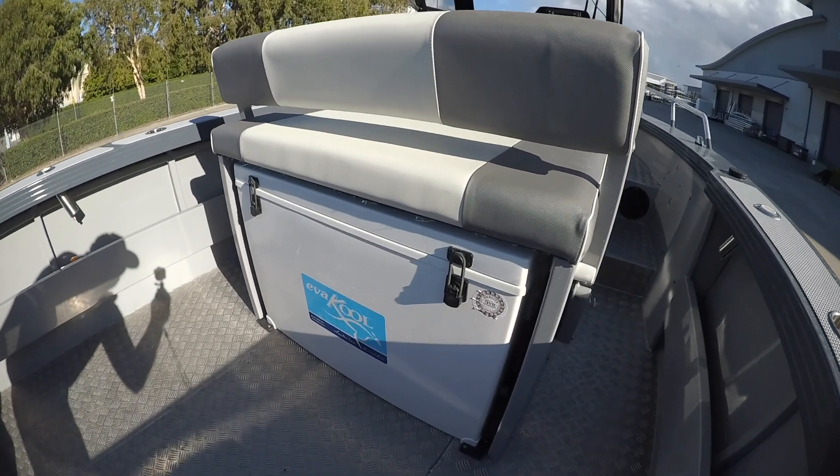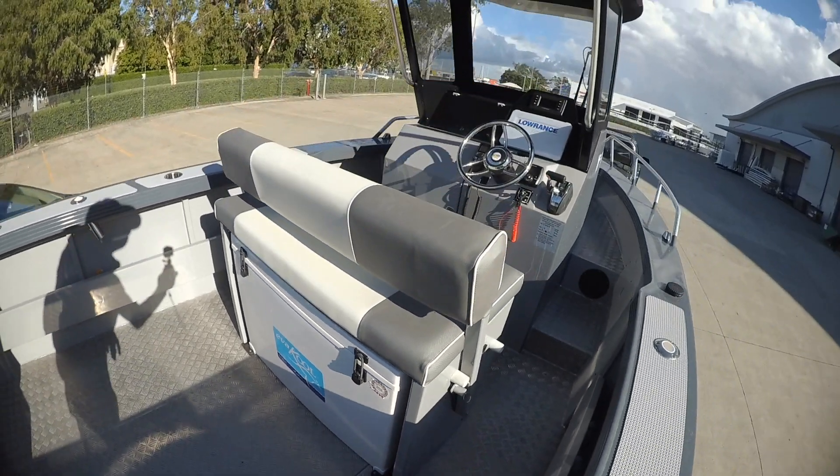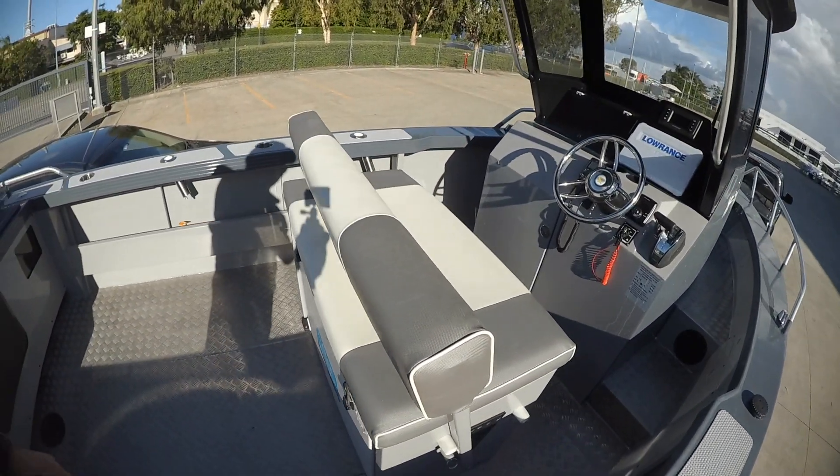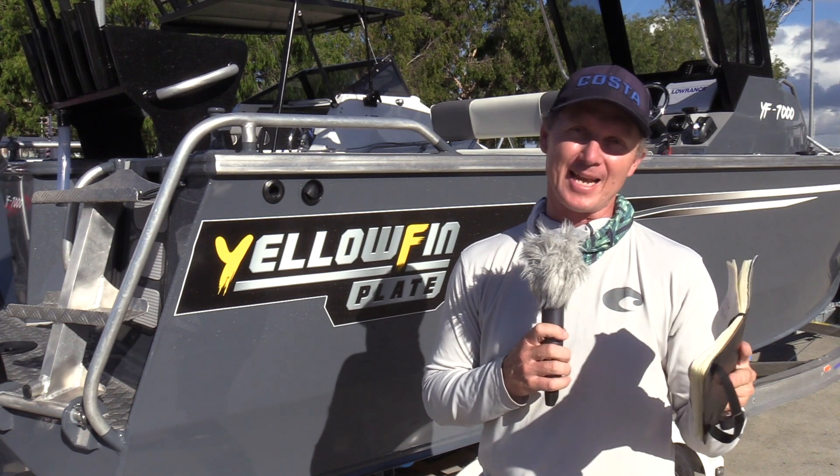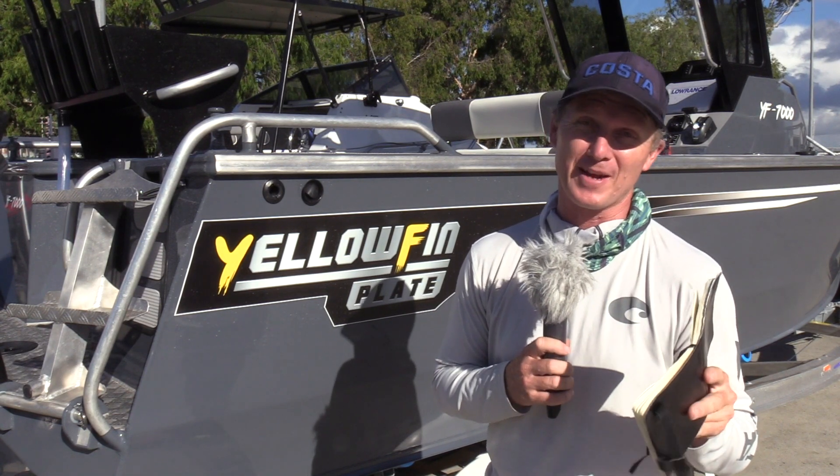I love the fact that the large esky in the console seat has a reversible seat on top to sit on, but also has a capacity that's going to handle a weekend fishing away. You can fill that thing with dry ice and go camping for a week — and that's the sort of practicality that fishermen like. They buy these boats not just to go out for a day; they use them for all of their available spare time.